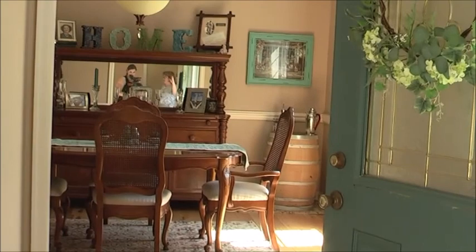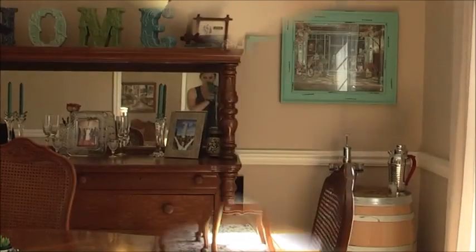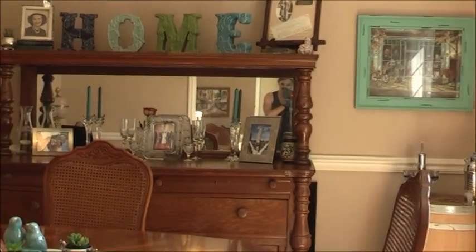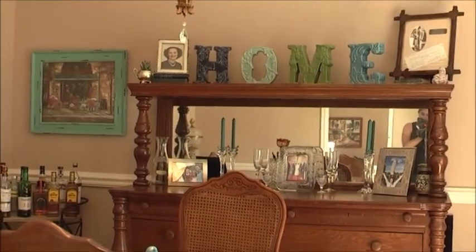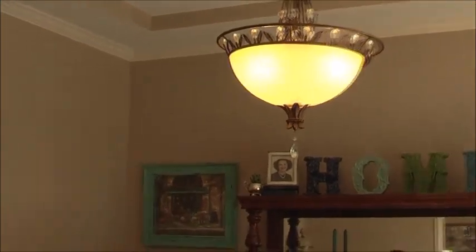Moving to the right of the house, this is the formal dining room. It has new windows on the front, a tray ceiling, a new light fixture, and again beautiful hardwood floors. It's very open and roomy.